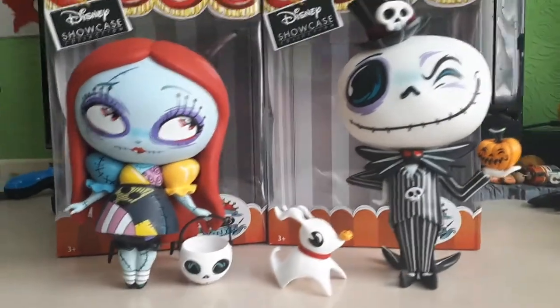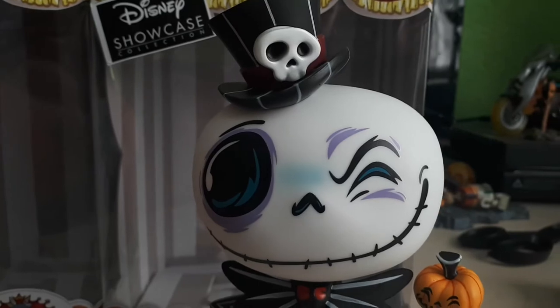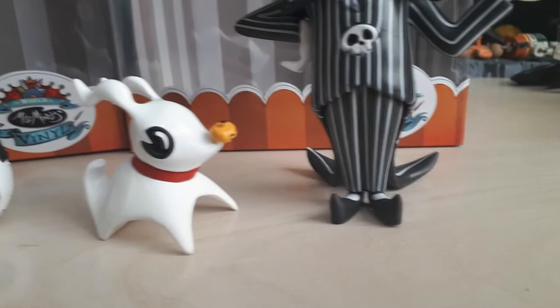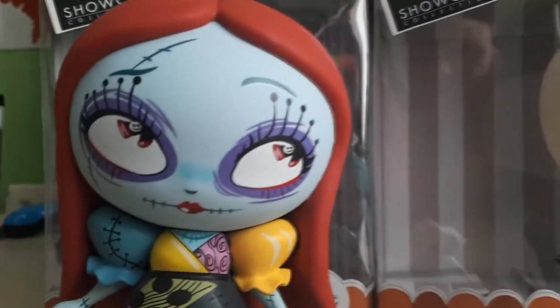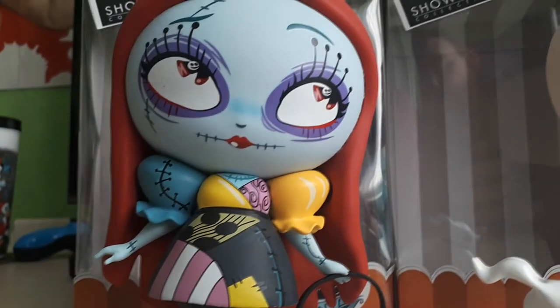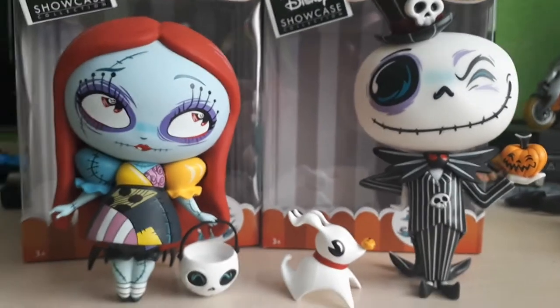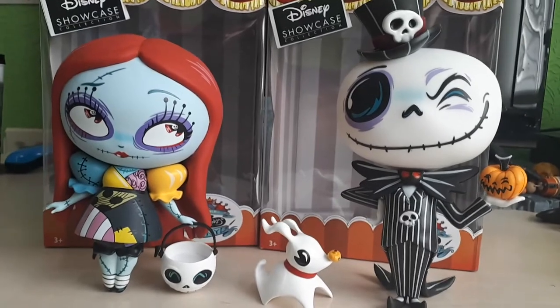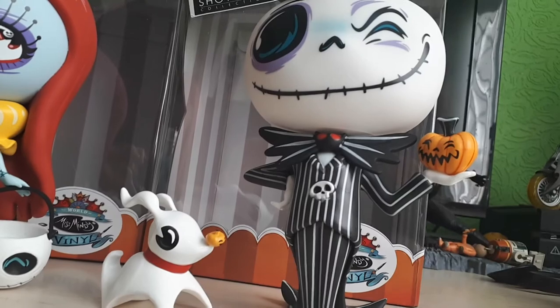I'm going to go to the desk cam so you guys can get a close personal look at these figures. Here is Jack — Jack looks super good, love how he looks. The pumpkin there again, so good. I love the Miss Mindy designs, I love how she designs them to look. And over here we have Sally — I love the design of her dress and stuff, it looks just like it does in the movie. They've done a great job at bringing these to life. With Christmas around the corner, these are a perfect gift for anyone who is a big Disney fan or a big fan of The Nightmare Before Christmas — it is one of those movies that is iconic. I can't imagine a Christmas without watching this movie — it's on our TVs every Christmas and Halloween.